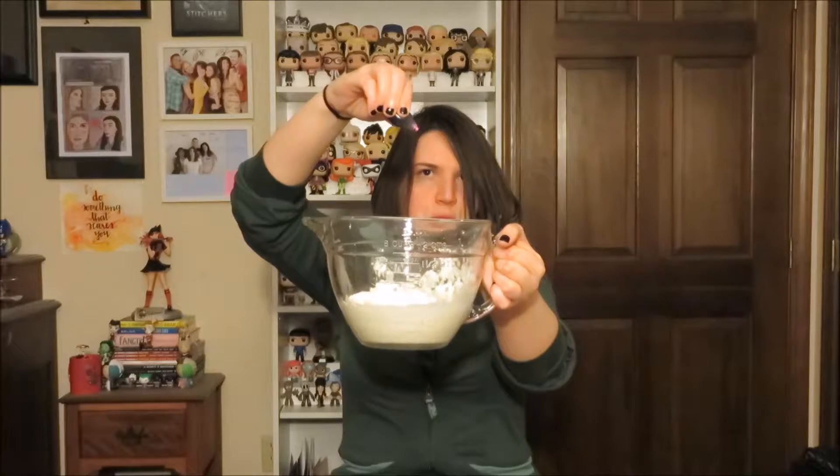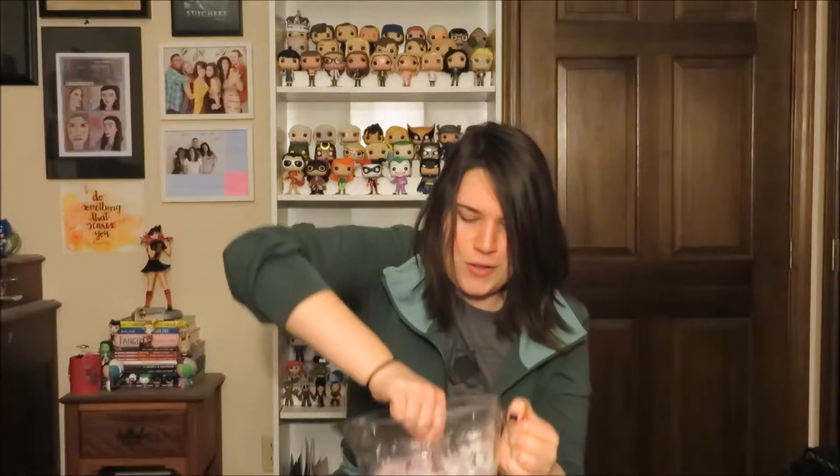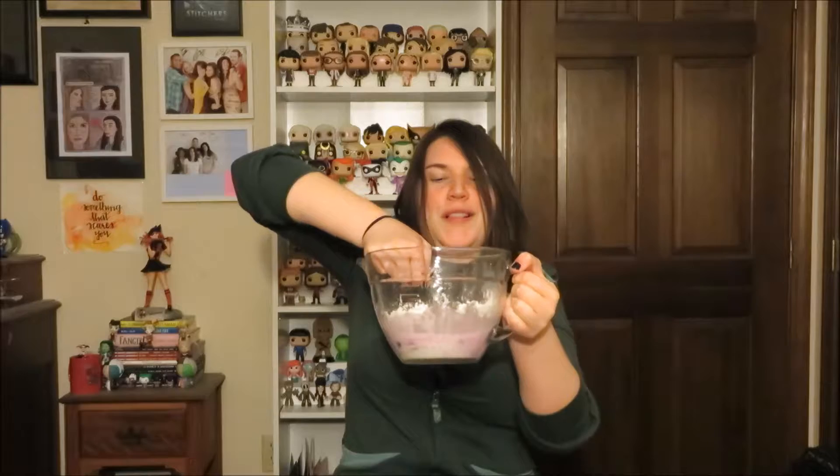Then you need two cups of cornstarch — pour it into the water. Then we're adding some food coloring; I'm dropping it in now. It's going to be purple — I had green food coloring but I've never used the purple so I'm going with that. Mixing it is very hard because the cornstarch starts to stick very quickly. You have to get leverage on it and stir against the resistance. I would have used my hands but I don't want purple hands.